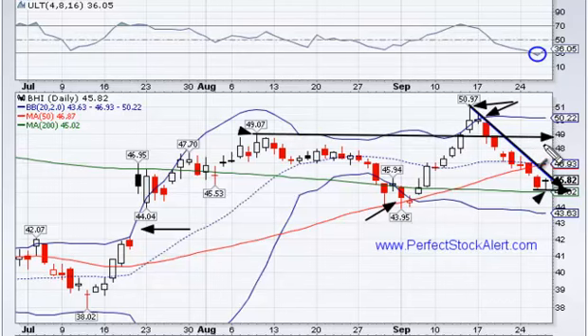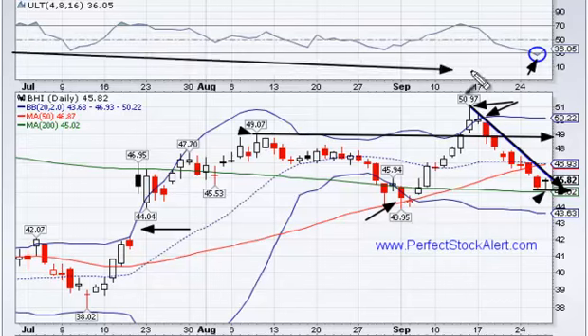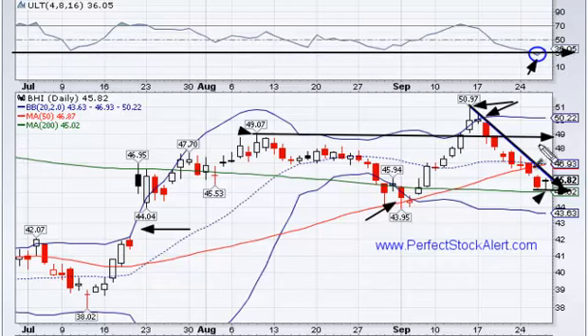In any event, I believe we have the room to make that move because we're already oversold on the ultimate oscillator. When the ultimate oscillator pulls back down to the 30 line or lower, you get into extremely oversold conditions, and we are down at that point again. So I'd be looking for this to make a move higher as long as the markets continue to move higher into the rest of the week.